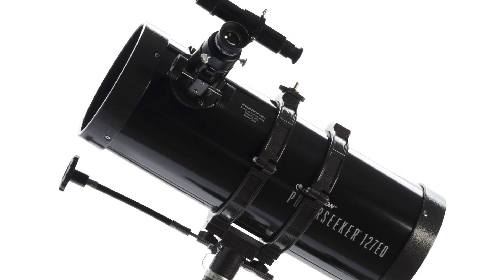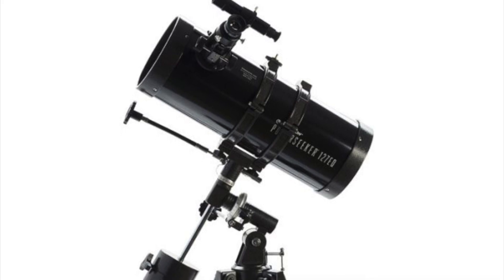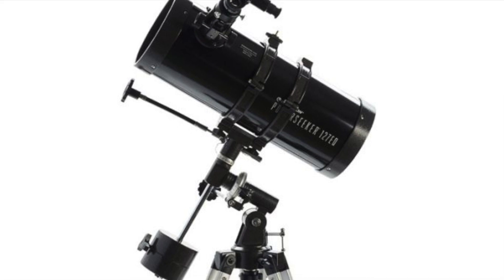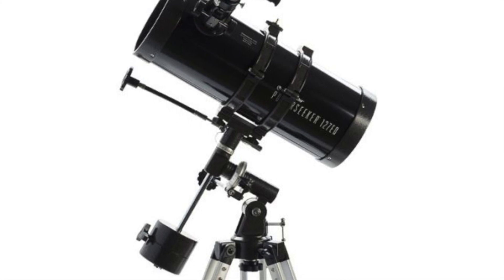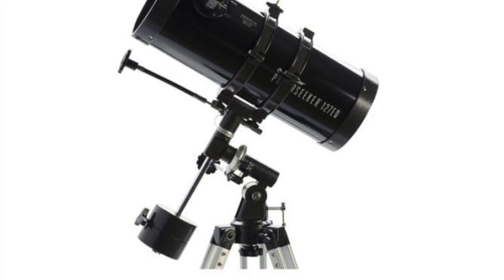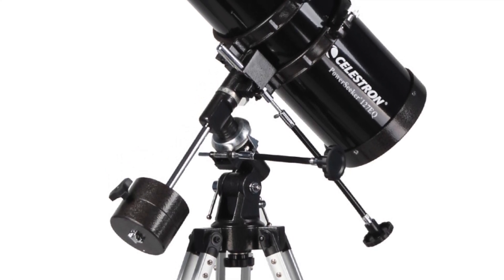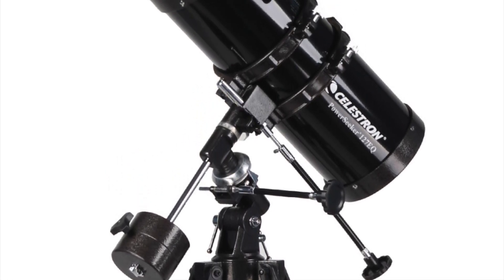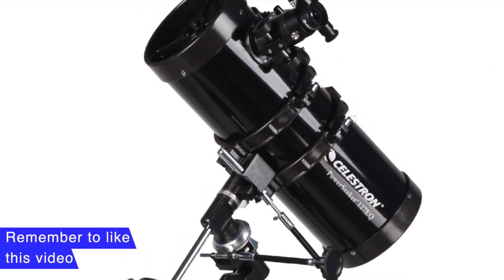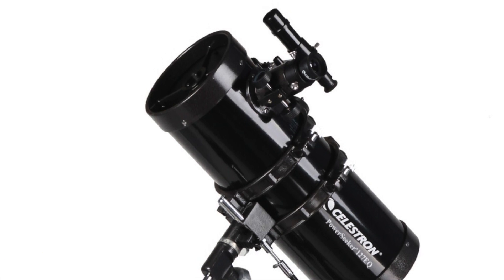The Celestron PowerSeeker 127-EQ comes with two eyepieces — 20mm and 4mm — and each eyepiece comes with a 3x Barlow lens to triple the magnification power. These lenses enhance the telescope's power and provide clearer pictures. Users can also download the bonus Starry Night Astronomy software package for a better experience. The product is surely value for money.